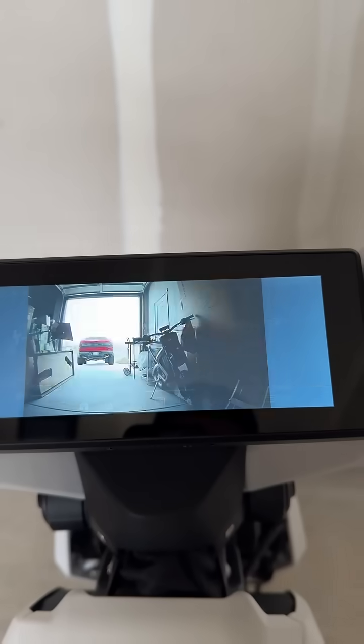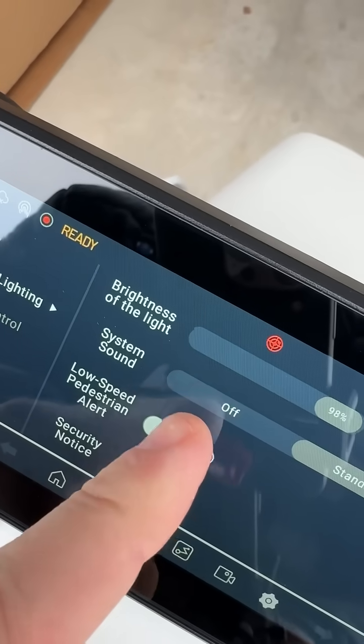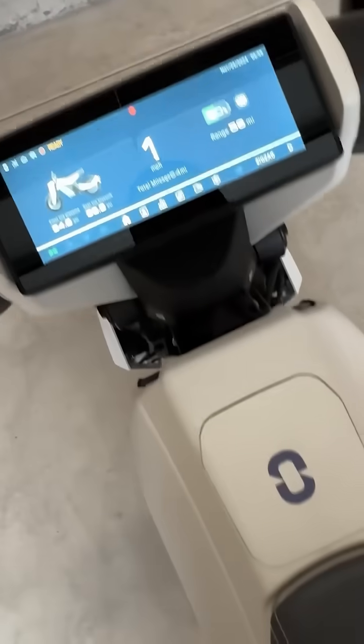The rear camera turns on when you reverse. There's a pedestrian mode that plays music when going slow — people beware, I'm coming through.